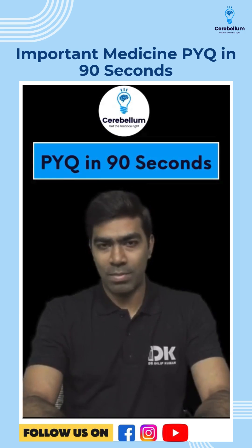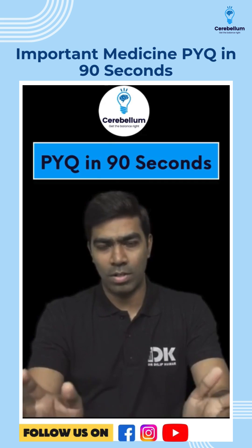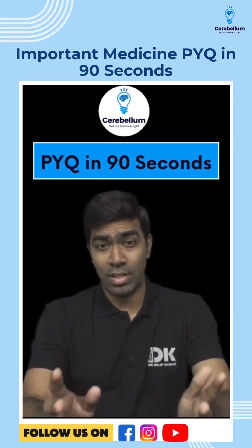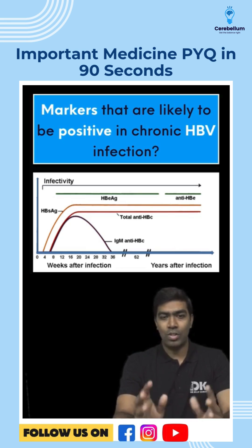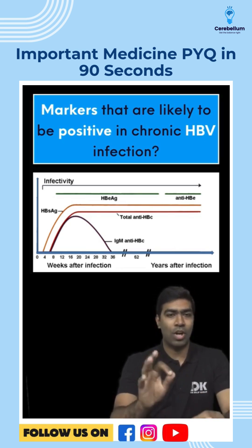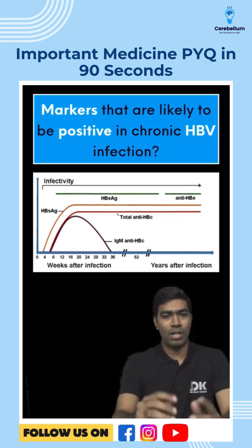Hey guys, welcome back to Cerebellum's PYQ 90 second series. Today we're going to discuss one of the most common questions asked in entrance exams in India — hepatitis B virus serology. Today's question deals specifically with chronic hepatitis B virus infection, asking what markers are likely to be positive in a chronic HBV infection.